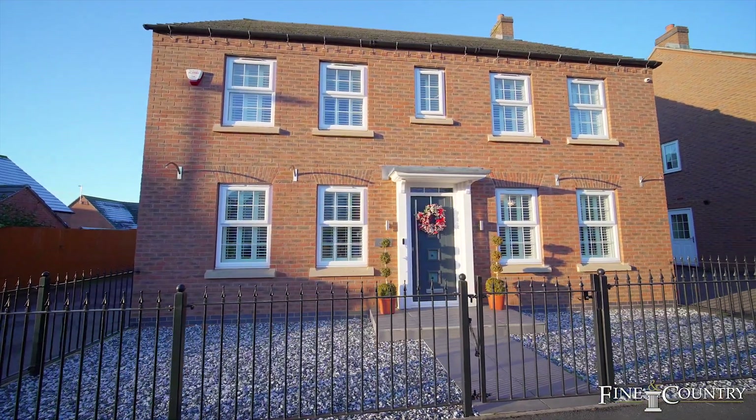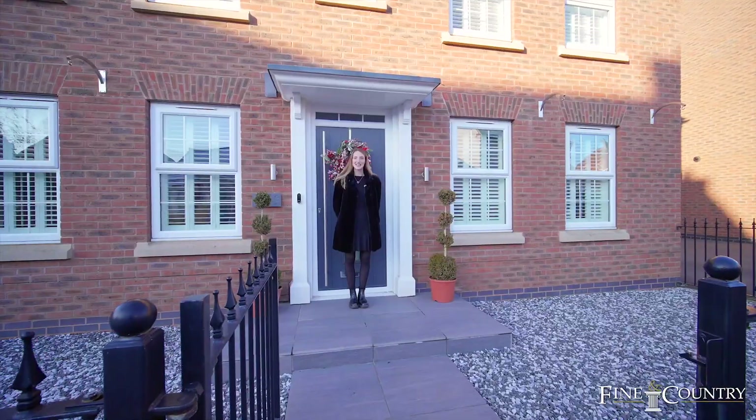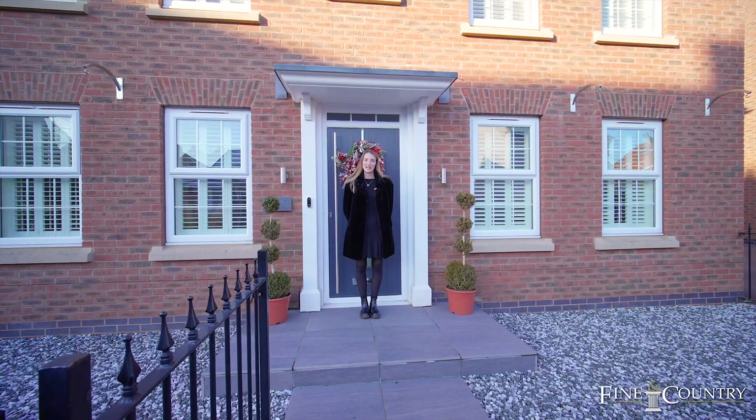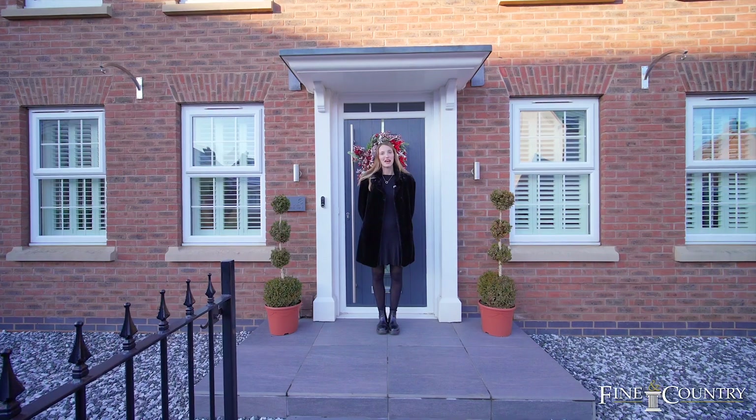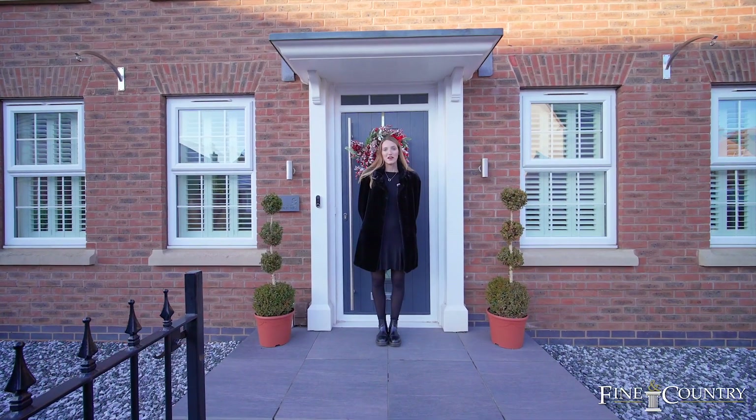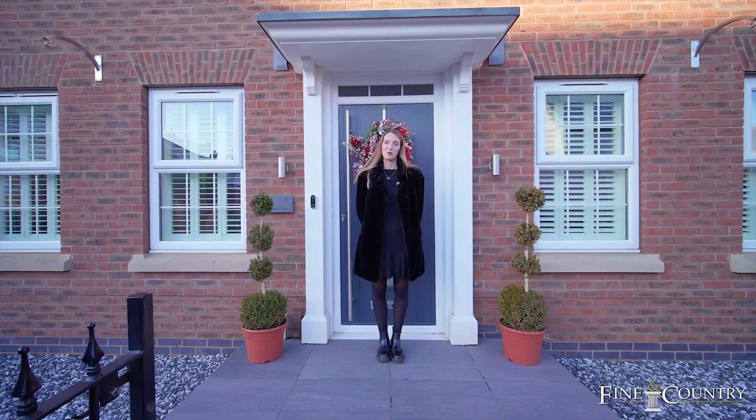Hello everyone, it's Jessica Parker from Finding Country. You join me here today in the village of Glenfield on Slate Walk Way. This quiet location is just minutes away from the A46, M1, Glenfield Primary School and many more amenities.